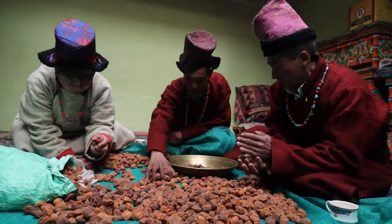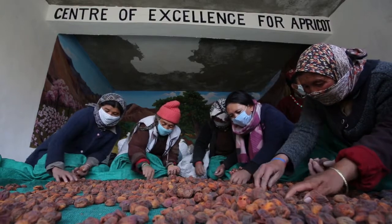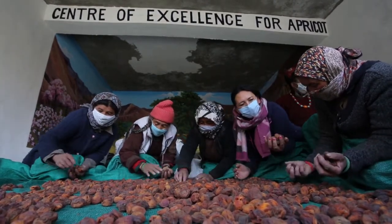Grading and packaging happens at a centralized location in Thangmachik. Women are usually involved in this activity under the overall supervision of Hemothan Society for quality control. Dried apricots are kept in sacks separately after sorting.